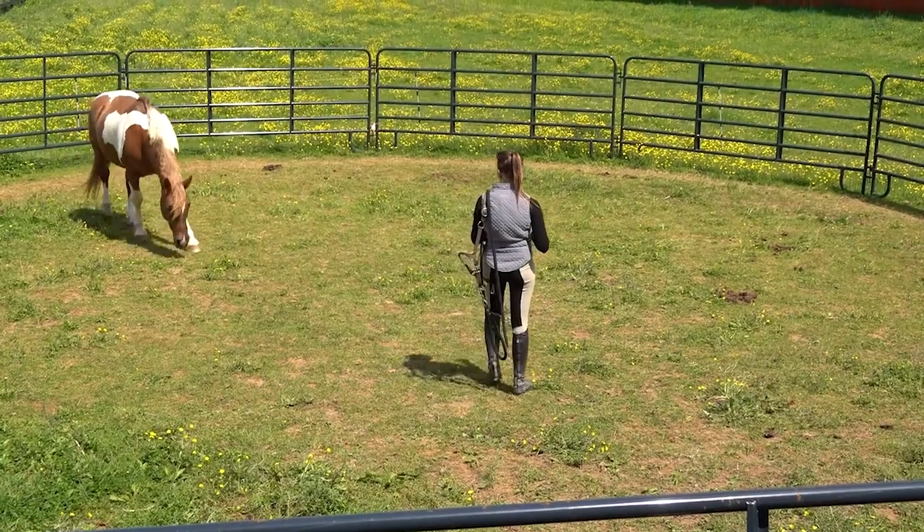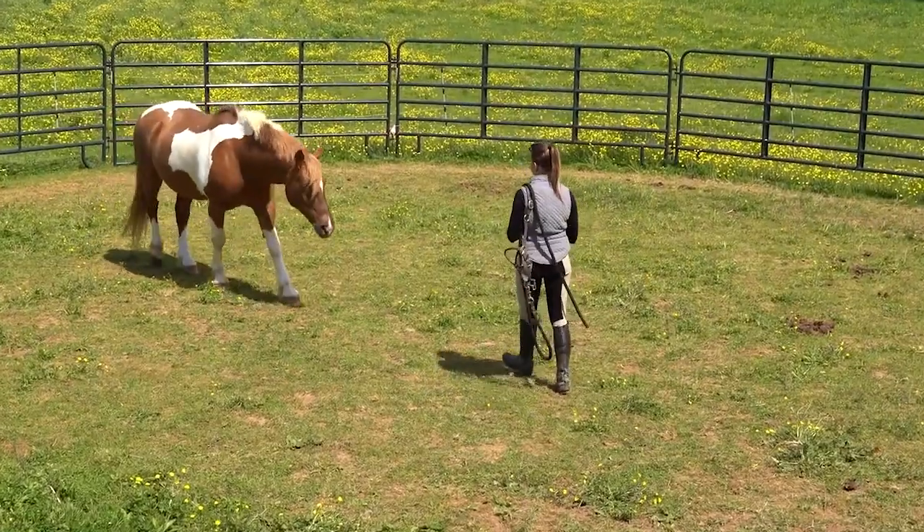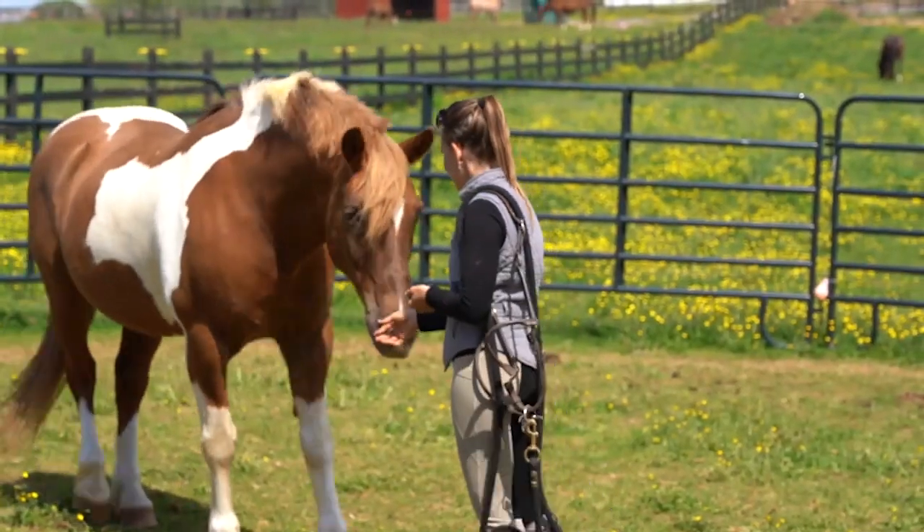Even when you go to catch the horse or greet them before your lesson, think about trying to connect with them — actually look at them. See if you can get them to acknowledge you, to just touch your hand with their nose. It's those little things that can make the biggest difference between creating that connection instead of just coming in, giving them a pat, getting on, and going through the motions of riding. So having that awareness and then looking to establish that connection.